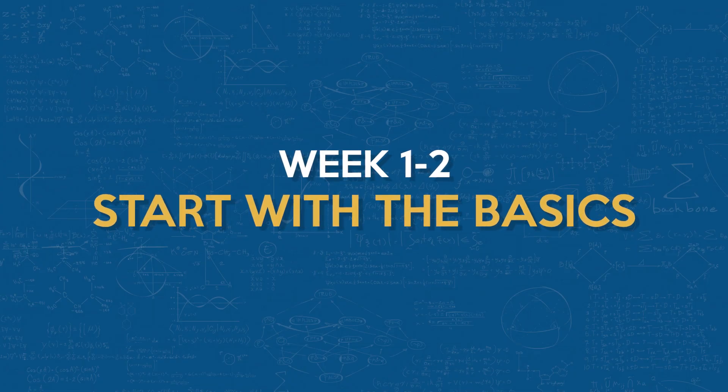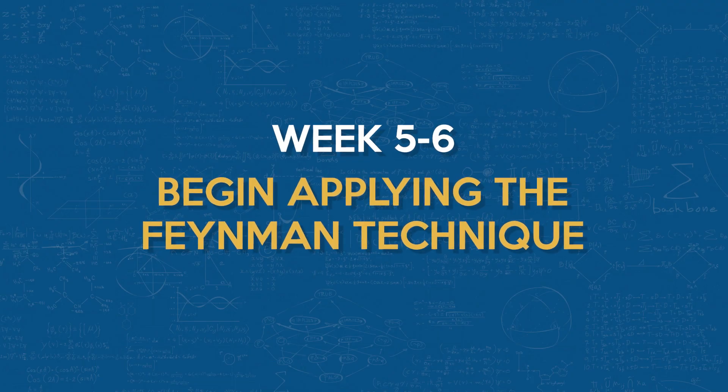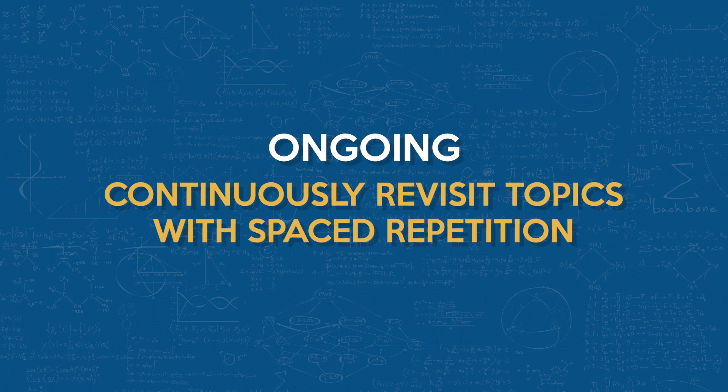So how do you implement these methods in a structured way? Let's talk about creating a study plan that incorporates all of these techniques. Weeks one and two: start with the basics — use mind mapping to outline the core topics of the PE exam, then dive into spaced repetition for each topic. Weeks three and four: integrate the PQ4R method, deepening your understanding by asking probing questions and reflecting on your answers. Weeks five and six: begin applying the Feynman Technique — explain concepts to friends, your study group, or through mock presentations. And then ongoing: continuously revisit topics using spaced repetition and adjust the intervals as you become more confident. Remember, the key is consistency and adaptability. Some topics might require more attention than others, and that's perfectly normal — adjust your study plan accordingly.